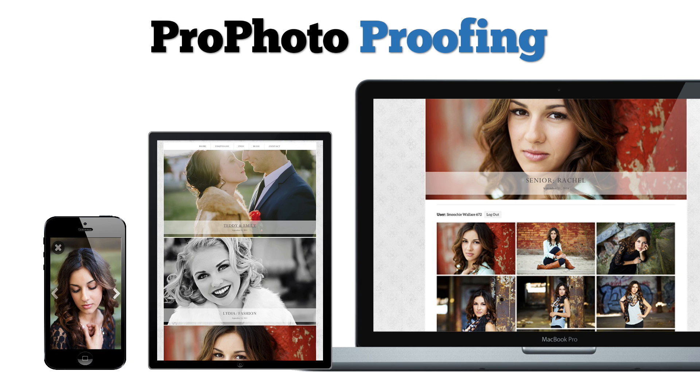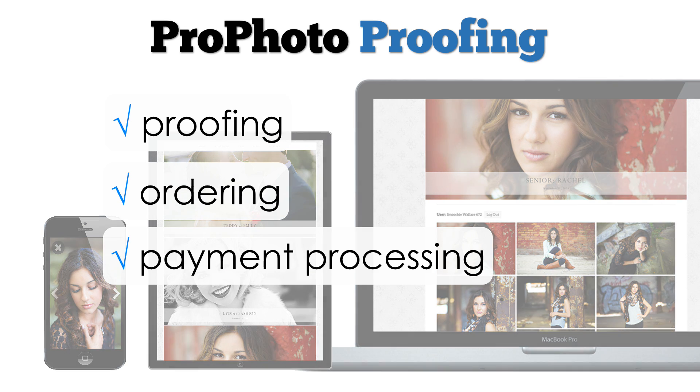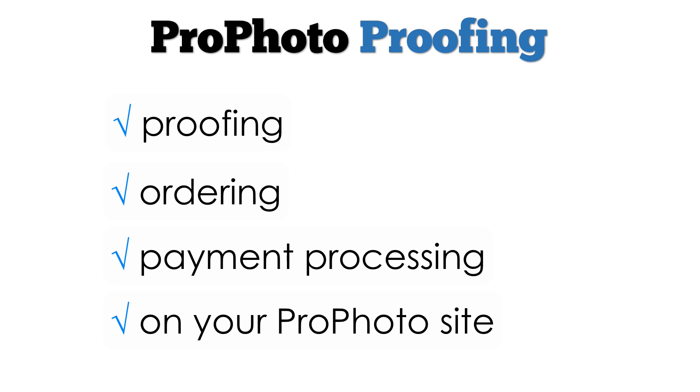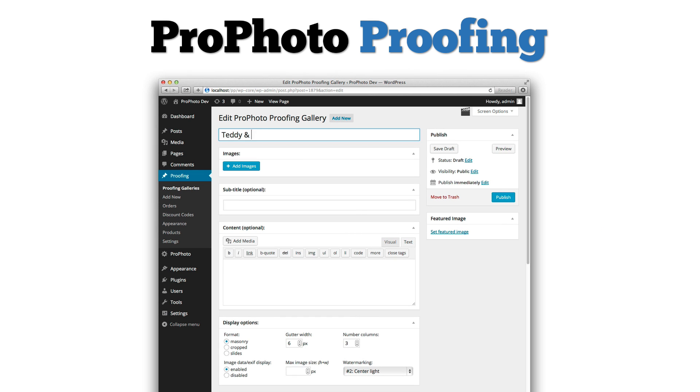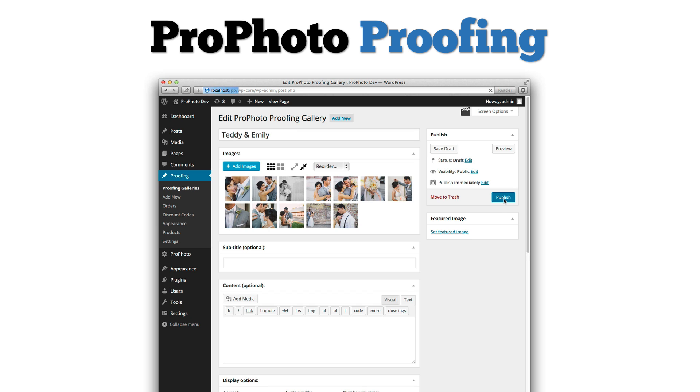Introducing the Profoto Proofing plugin. Online proofing, ordering, and payment seamlessly integrated into your Profoto site. Profoto Proofing allows you to quickly and easily create stunning and powerful client galleries for proofing and ordering.